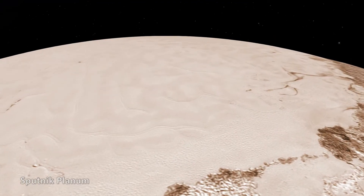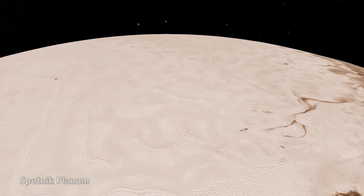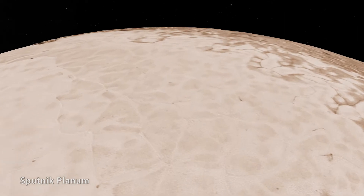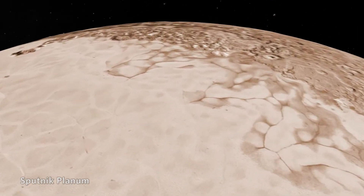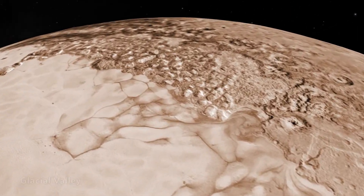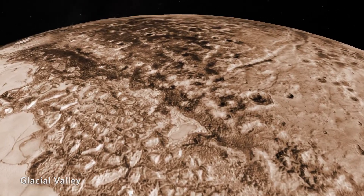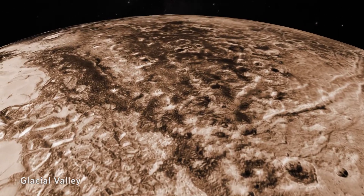I certainly did not anticipate seeing large mobile deposits of nitrogen ice on the surface, which amongst other things would not only form these big vast plains — Sputnik Planitia — which is the size of Oklahoma and Texas combined, but also it operates as a working fluid that actually carves the surface, analogous to the way ice glaciers carve the earth in glacial valleys.